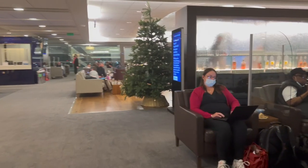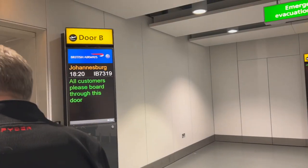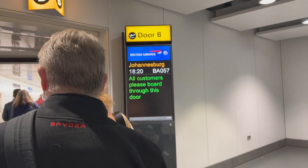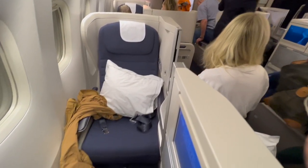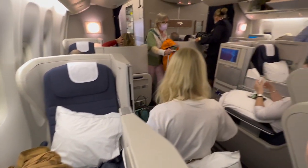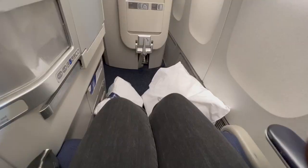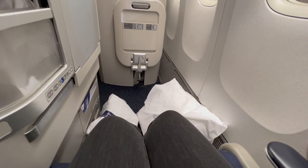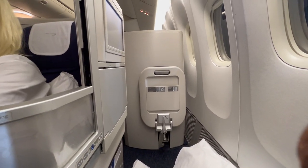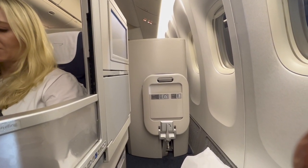The previous plane I took was an Airbus A380, but this one is a Boeing 777 — and it was packed. My seat felt a tad more narrow than the previous flight and I had noticeably less storage space. There was also someone sitting in the seat next to me, but she ended up being super cool.